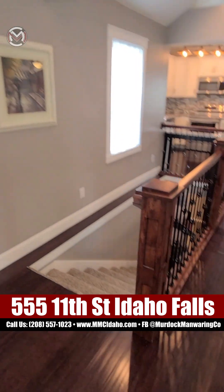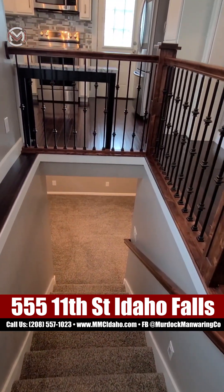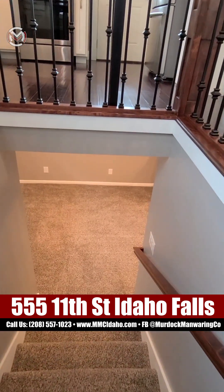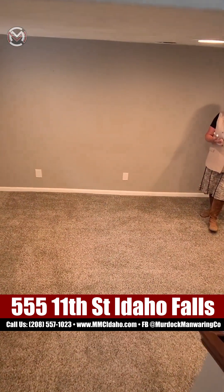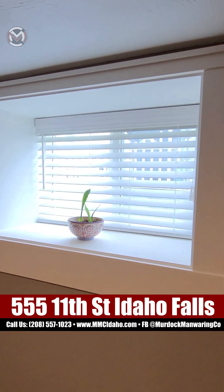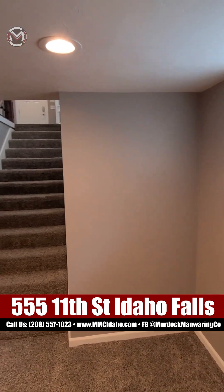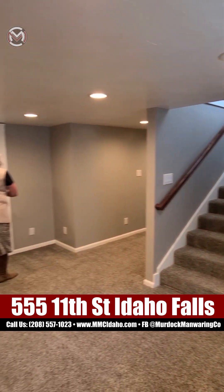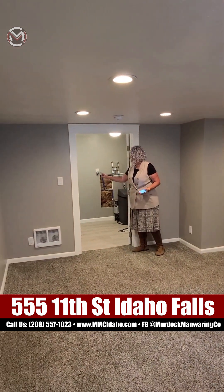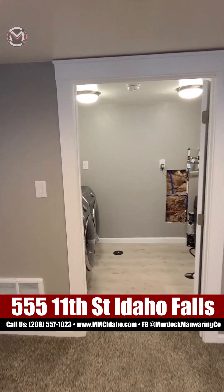They've got nightlights on the side so they're easy to see going downstairs. In the basement, you've got brand new, plush, deep, thick carpet — I wish you could put your toes in this carpet. You've got can lights and vinyl windows — look how big those windows are. They're not egress, but big enough. Right here you have a washer and dryer room with some storage, and also your water softener and the rest of your utilities down there.